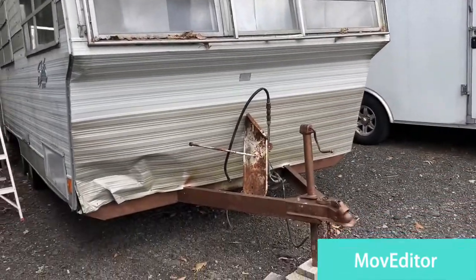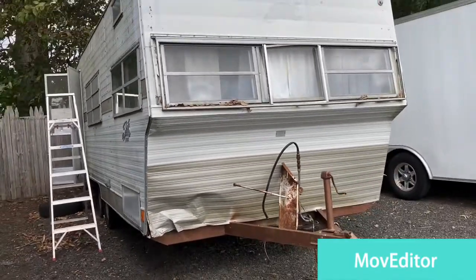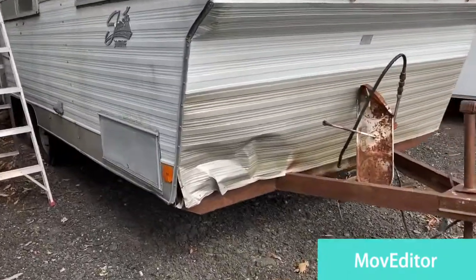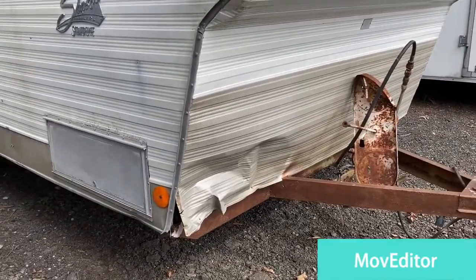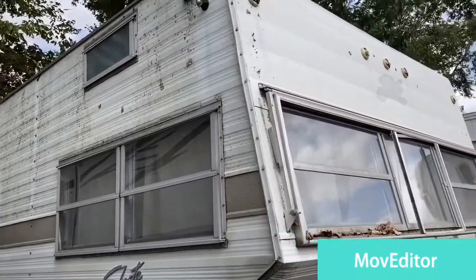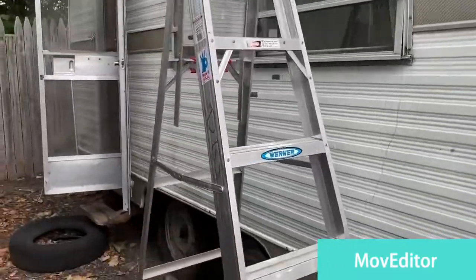Hey! We're new homeowners and we got this beautiful camper. See this one? No, the one next to it. That one. Ta-da! It's a Shasta Stratoflyte. I think it's a 1972 Shasta with lots of water damage. And I'm very excited and scared. I don't know what I got myself into, but I'll find out.